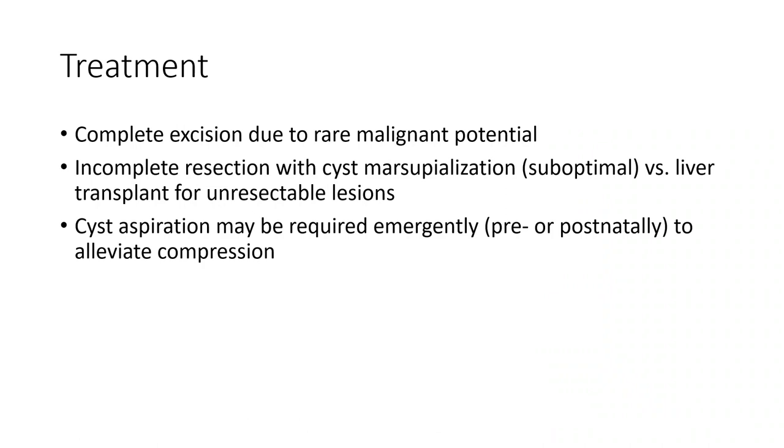Treatment involves complete surgical excision due to rare malignant potential. For incomplete resection of a cystic mass, suboptimal cases may require liver transplant for unresectable lesions. Aspiration may be required immediately pre-operatively, not only to alleviate compression.